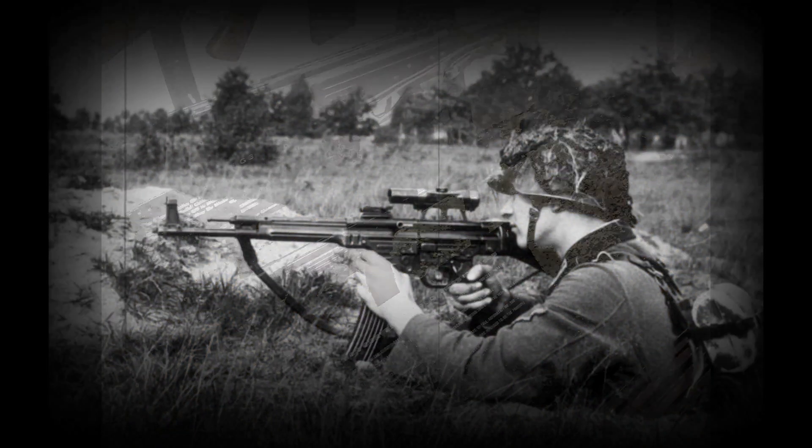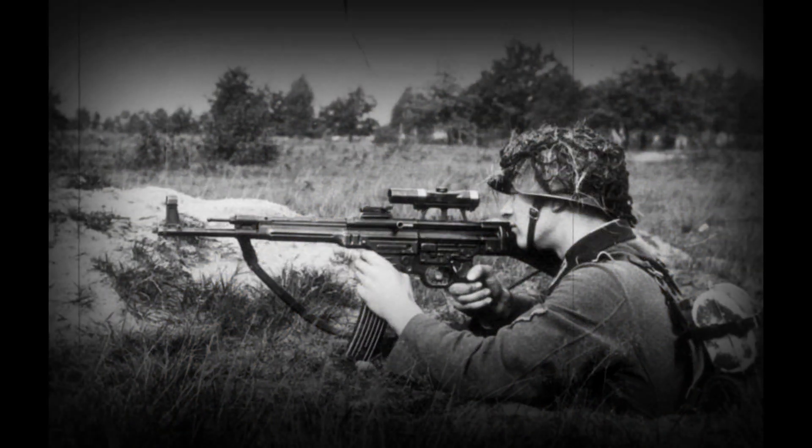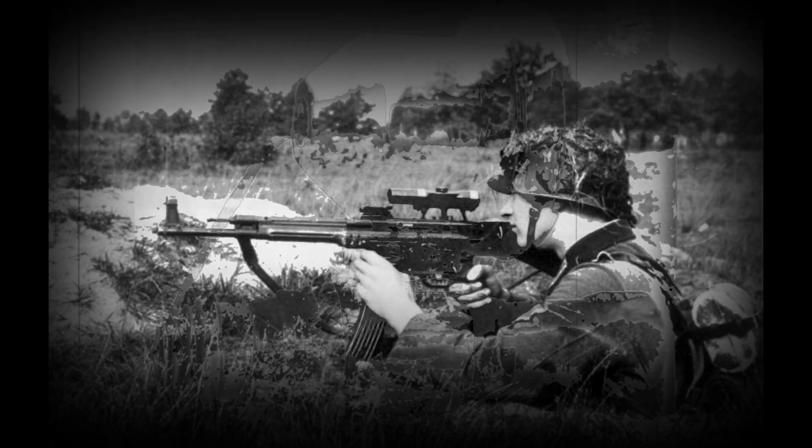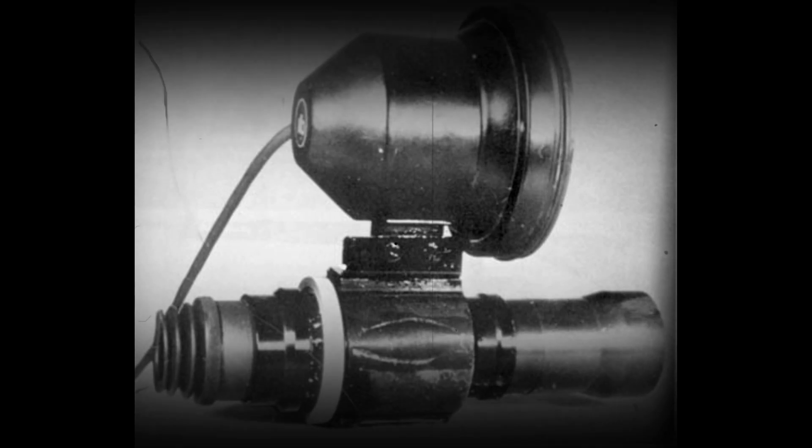The bent barrel attachments had very short lifespans — approximately 300 rounds for the 30-degree version and 160 rounds for the 45-degree variant, as the barrel and bullets fired were put under great stress. Another problem besides the short lifespan was that the bending caused the bullets to shatter and exit the barrel in multiple fragments, producing an unintended shotgun effect.